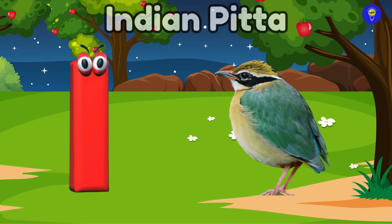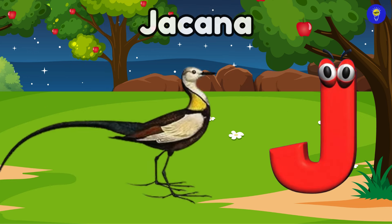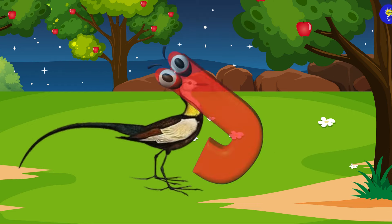I is for Indian pitta. Eh, Indian pitta. J is for jacana. Juh, jacana.